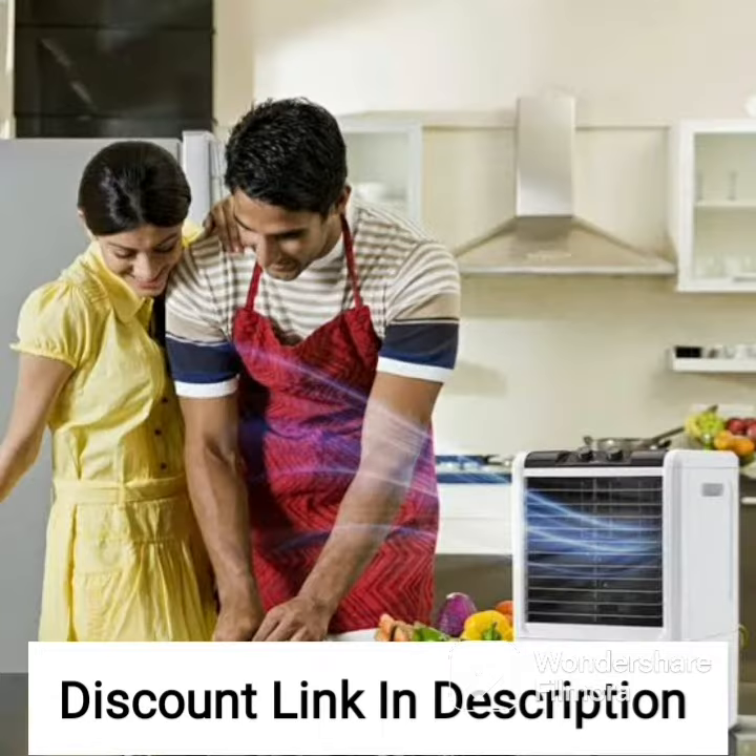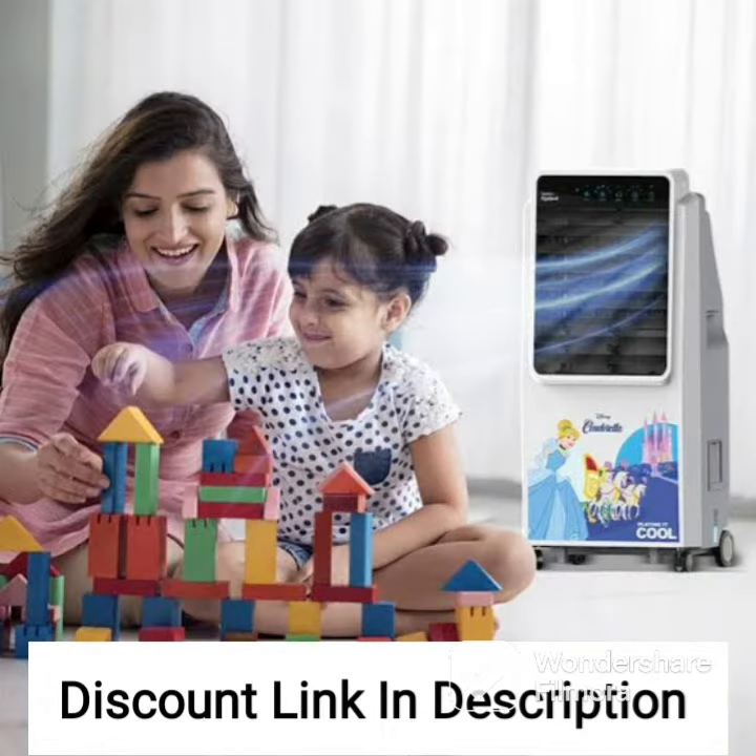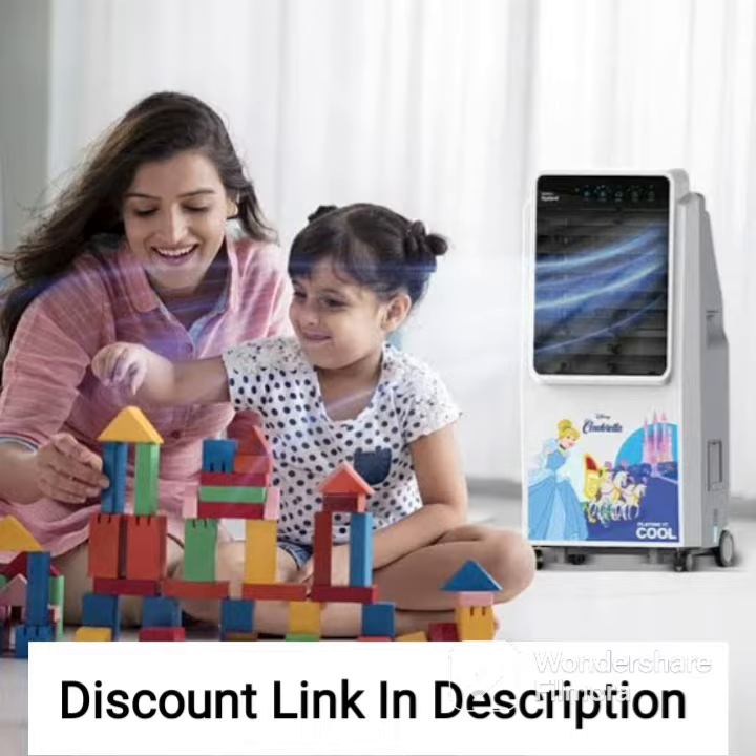In addition to its powerful cooling capabilities, the Hindware CS178001 HPP also features a range of advanced features that help to enhance its functionality and user-friendliness. For example, the cooler comes equipped with a convenient remote control that allows you to adjust its settings from a distance, making it easy to use even when you are lounging on your couch or bed.